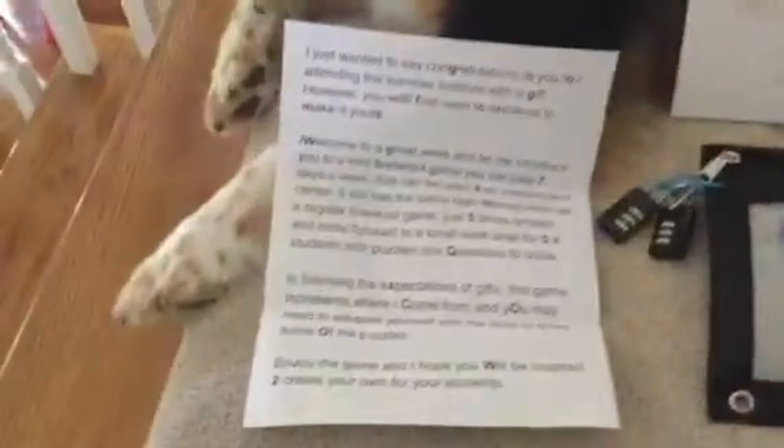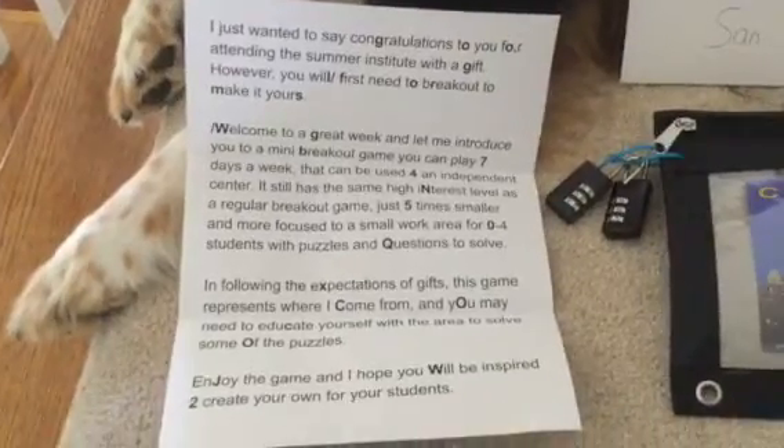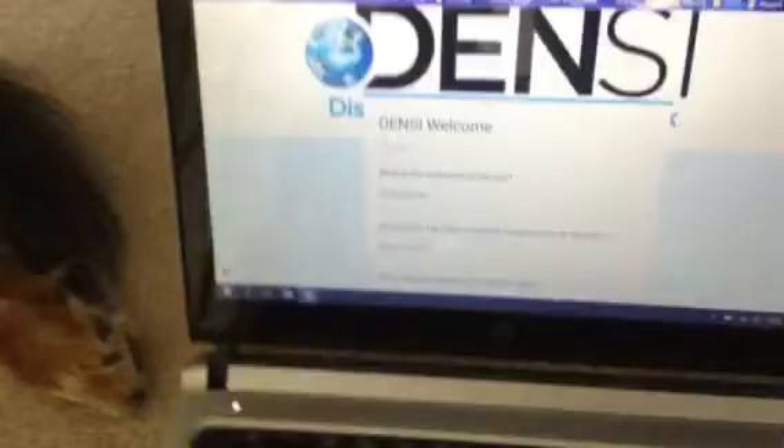It begins with a letter, and the letter spells out a bit.ly link that goes to a quick, small Google Form. The purpose of this is to make a center so students are very independent. It's short, small, and sweet.